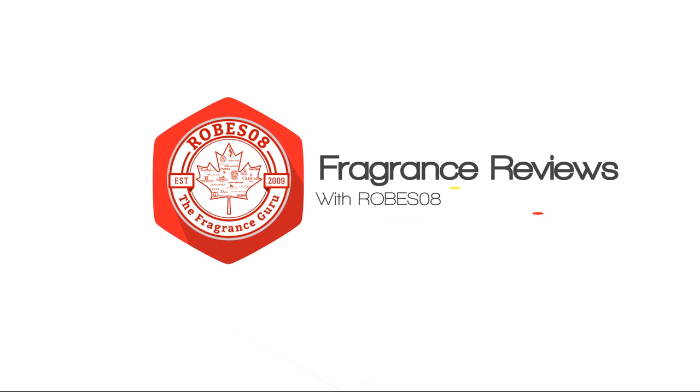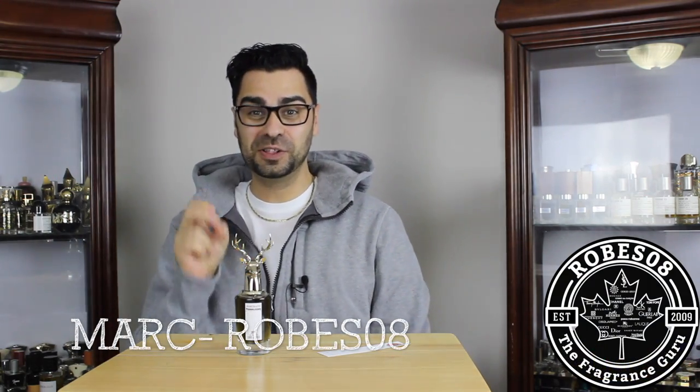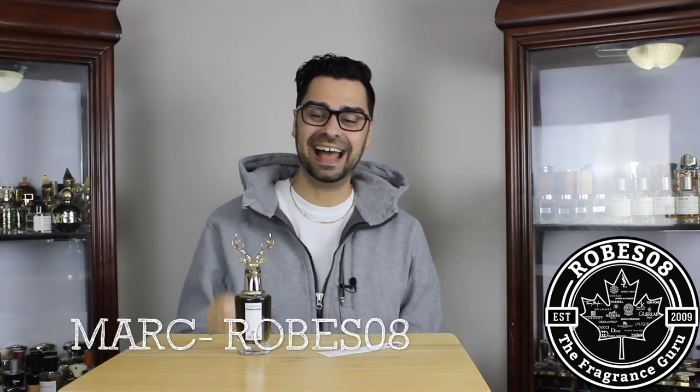What's going on YouTube, Fragrant Family! Welcome to my first impression on The Tragedy of Lord George by Penhaligon's. I'm really excited about this because there hasn't been too much talk about the Portrait series from Penhaligon's. The bottle game is crazy — the bottle here is simply the reason why I got this as a blind purchase. I never smelled this fragrance before buying it.